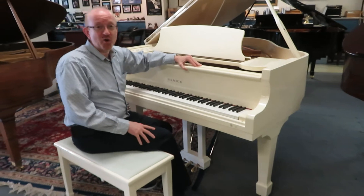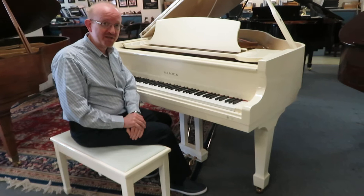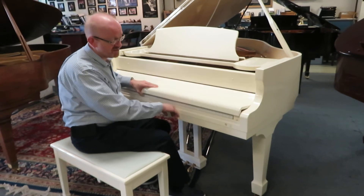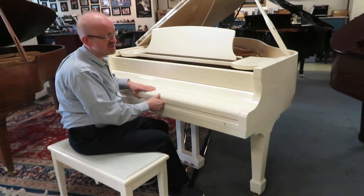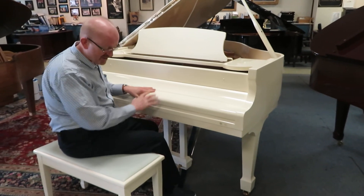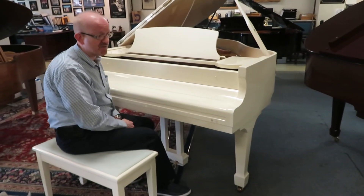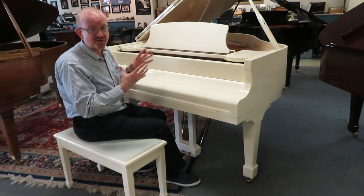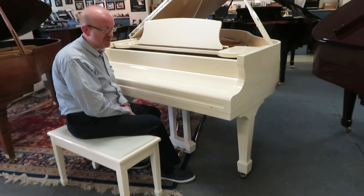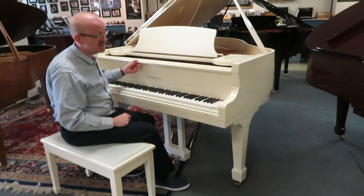Hi there everybody, this is Greg Noir and I hope you enjoyed that little piece that we played to highlight this absolutely splendid sounding Samick Baby Grand Piano. This is a five foot piano measured from here all the way to the back, and as you can see it is in just this absolutely gorgeous polished ivory finish. These are a fairly rare piano in the sense that you don't see a lot of the white or ivory type cabinetry. Usually it is the black ebony polish — ebony satin is kind of common — but this is a little bit more unique in cabinetry, so it's really great that we have one of these that has made its way to our place here in Dayton, Ohio.